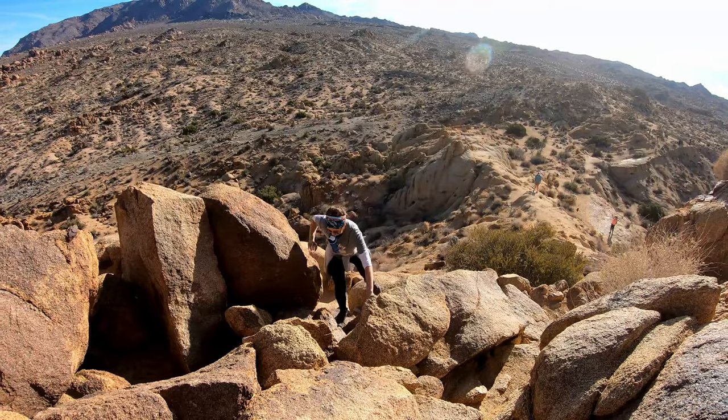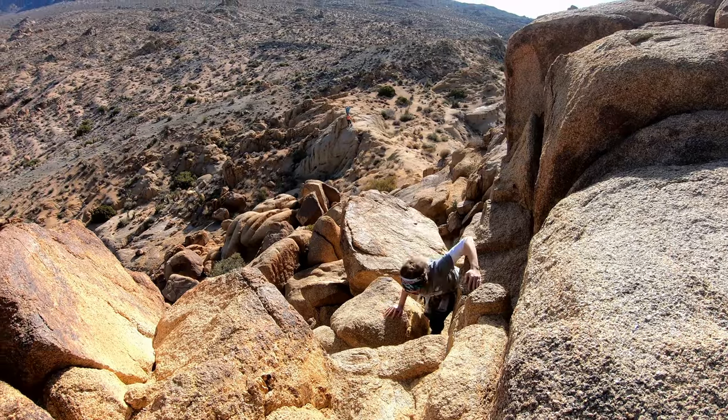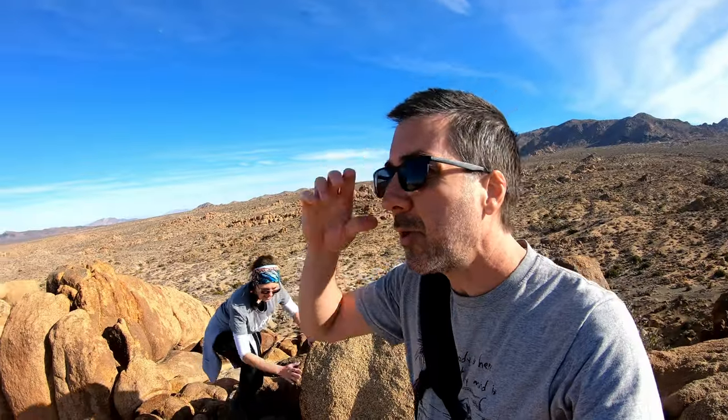We're going to try and climb up there as far as we can go. It's getting steep — I need two hands. Let me take that water bottle, thank you. Way easier with both hands. Oh look at this — we're on top! Woohoo! That wasn't too hard at all, and it's so worth it. Now we're on top of the world.